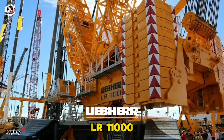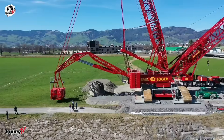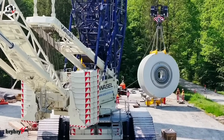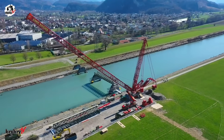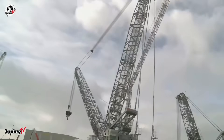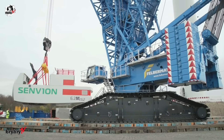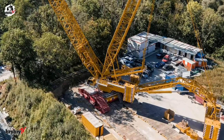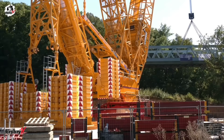Number 4 on our list — meet the Liebherr LR11000, a next-generation crawler crane designed for ultimate versatility and strength, with a maximum lifting capacity of 1,000 tons at an 11-meter radius. Built to handle the heaviest loads across wind power, infrastructure, industrial construction, and port handling, its main boom reaches an impressive 168 meters, with a maximum hoist height of 220 meters and a maximum working radius of 184 meters. It's powered by 505 kilowatts and backed by a robust counterweight system: 90 tons of central ballast, 250 tons on the superstructure, and up to 450 tons of derrick ballast.